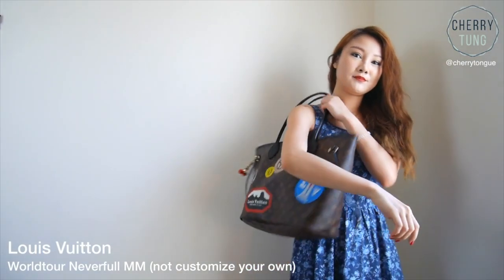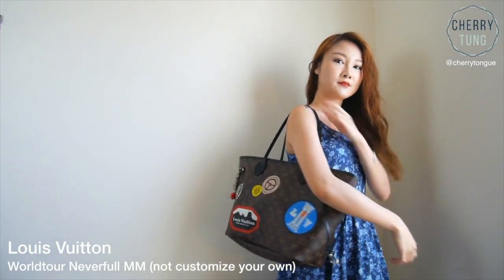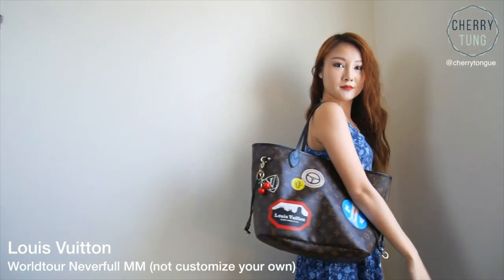It is just so versatile and it just reminds me of travel because of all the stickers and it is just so beautiful. How can someone not like the Neverfull? It is just so useful, so beautiful, so lightweight. The only downside is that it does not have a zipper, but that's just the style of the bag, and because it doesn't have a zipper, I can fit more things into it.